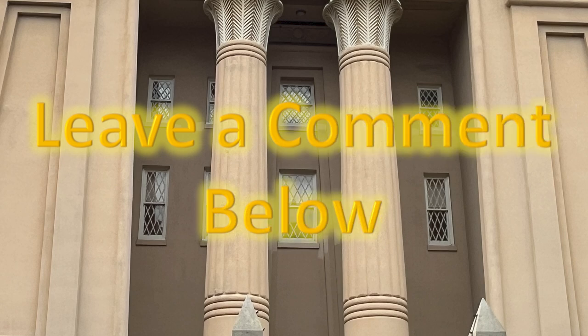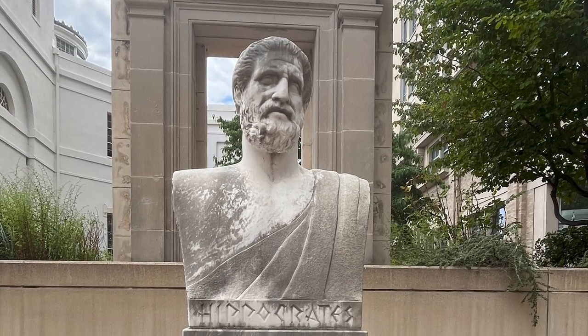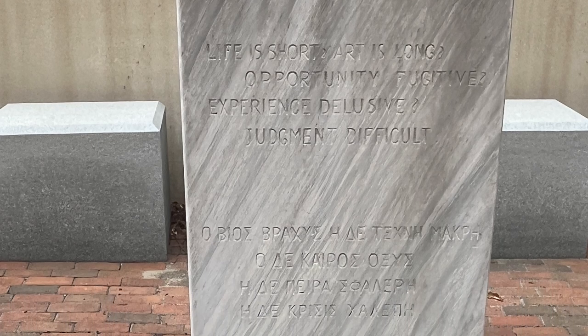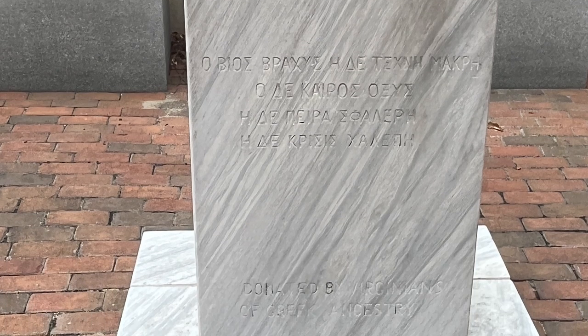In the plaza in front of the Egyptian Building, we found this sculpture of Hippocrates — fittingly, 460 to 377 BC. 'Life is short. Art is long. Opportunity fugitive. Experience delusive. Judgment difficult.' This was donated by Virginians of Greek ancestry.